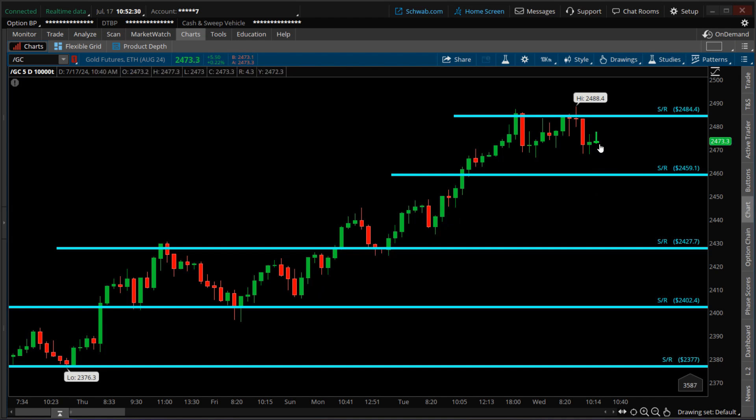This is the current candlestick right here. Over the past seven days, the seven-day low is $2,376, which was back on July 10th, and a new all-time high of $2,488.40 was hit earlier this morning. As price has been trending to the upside, I've been charting and plotting reasonable support and resistance levels based on my perspective.